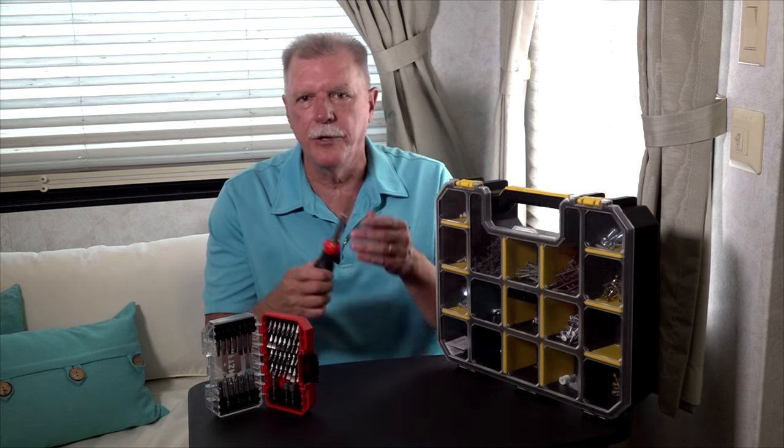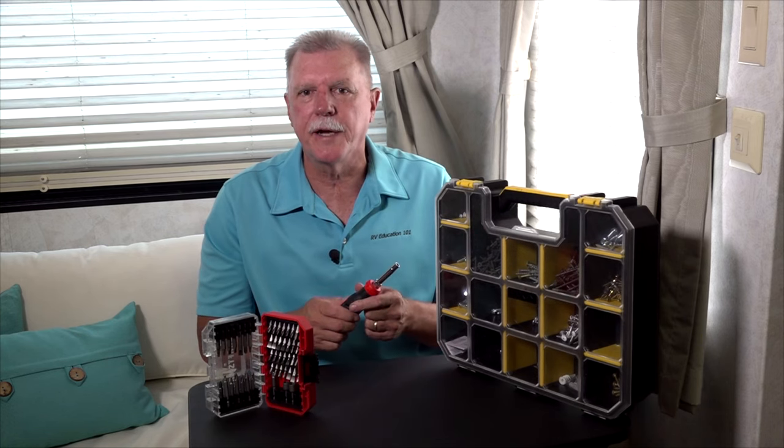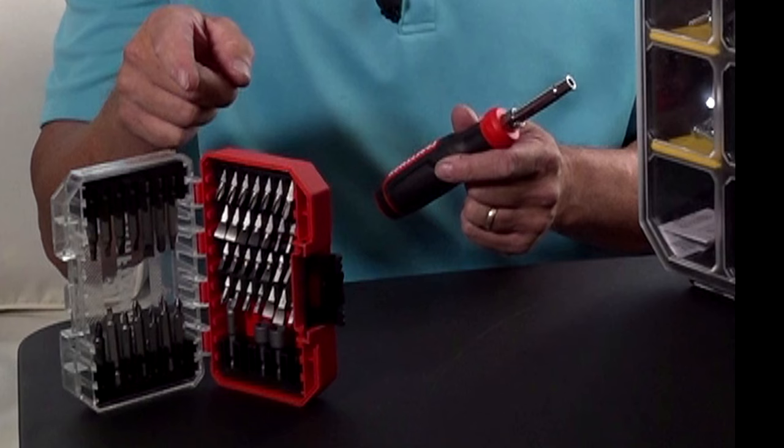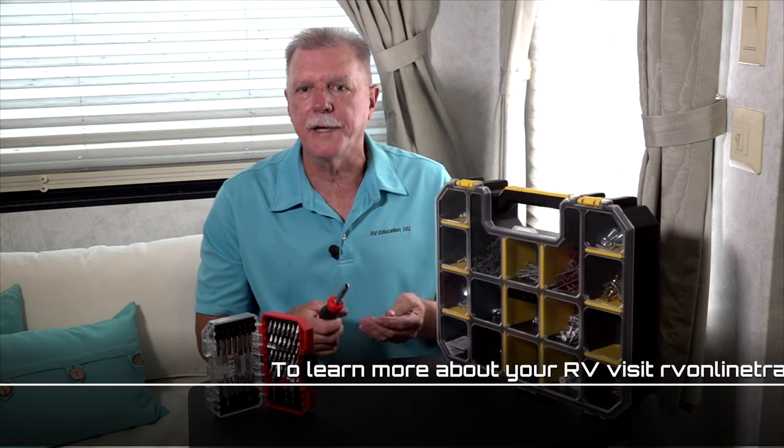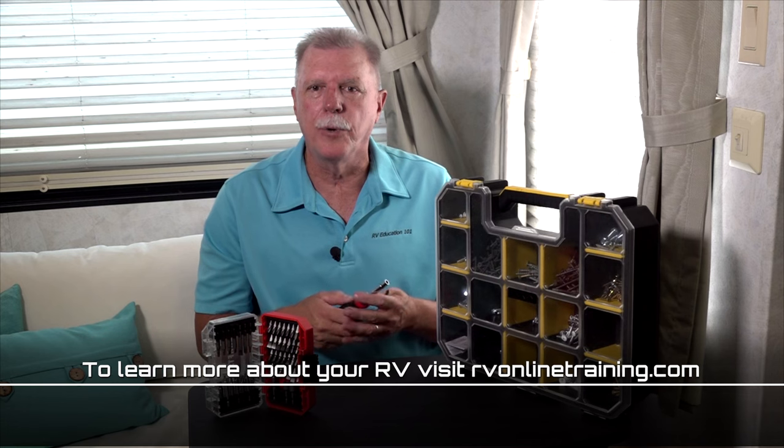My recommendation for what type of screwdrivers and bits to have on hand in your RV would be this type of driver that can use interchangeable bits, along with a good set of bits in the various sizes and types we discussed today. It doesn't take up much space in your toolbox and you will be prepared to deal with almost any type or size screw used in constructing your RV. Happy camping.